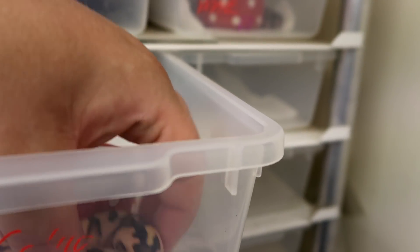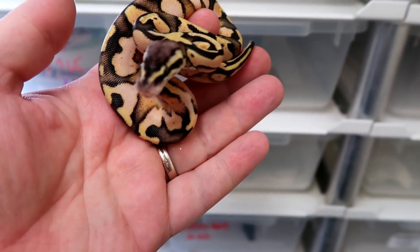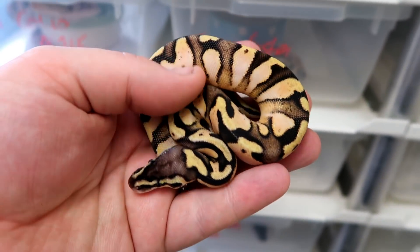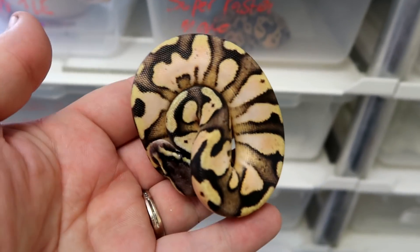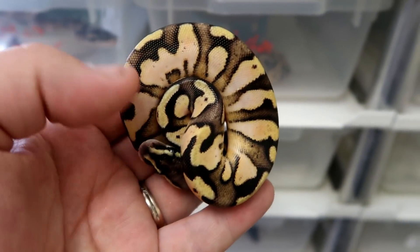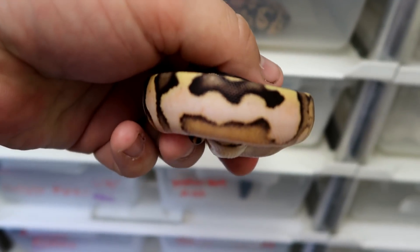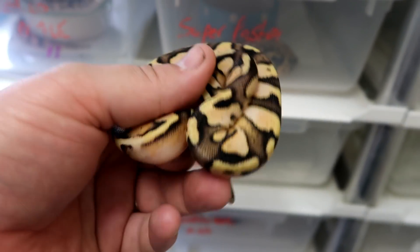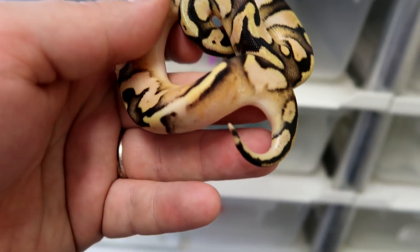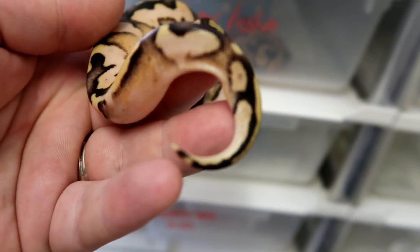The other male available in the giveaway is the pastel calico male. I'm starting to be known for my pastel calico stuff and my calico combos, and people actually ask me for them, which is quite cool. This is one of my favorites — that elongated sort of alien head there and that pattern on the back looks absolutely stunning. Probably one of my favorite pastel calicos I've produced, really nice blushing out towards the tail.